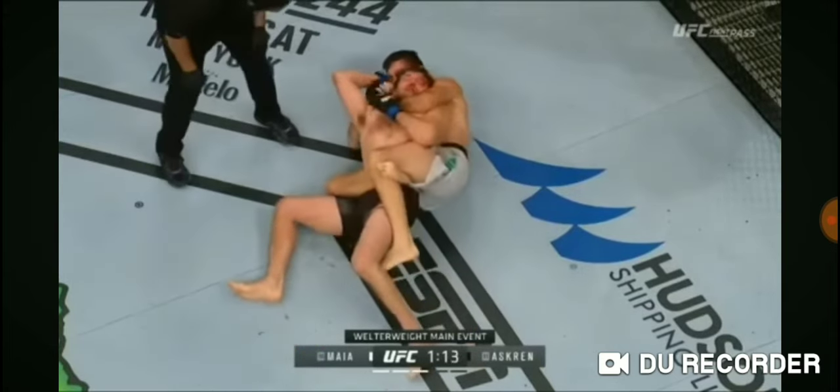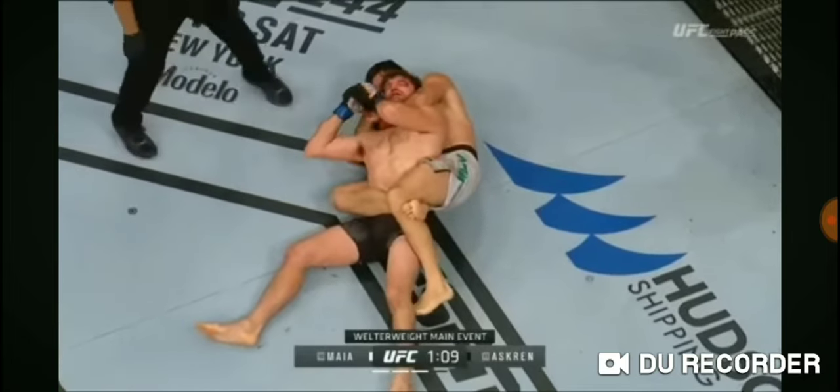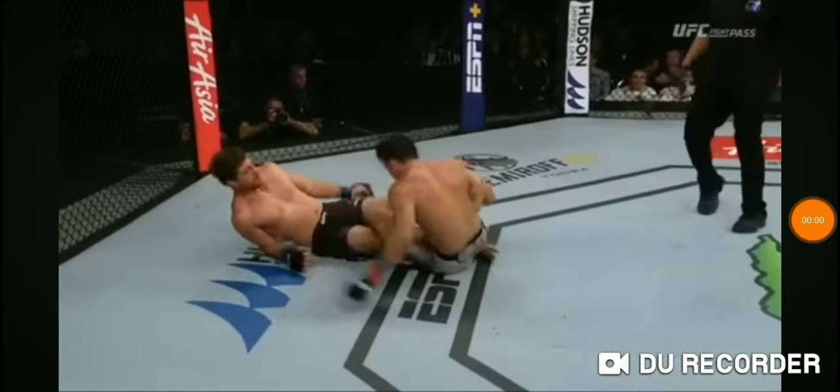Look at that punch through by Damian Maia. You can see the grimace on Ben Asgrim's face — he's struggling for air. And there's the tap. He's out. Damian Maia punched through.